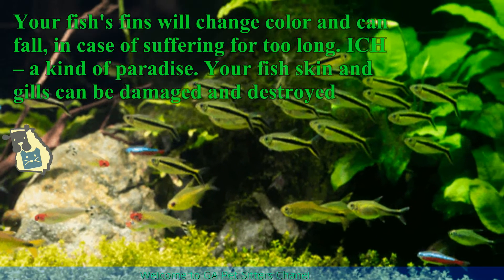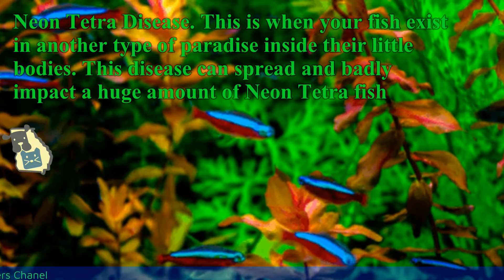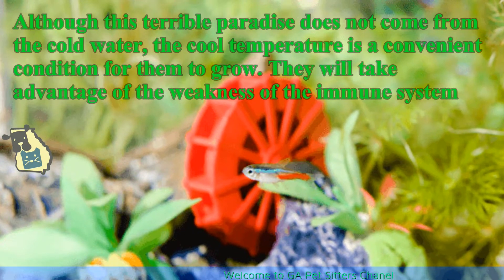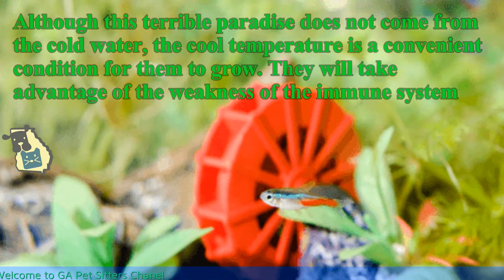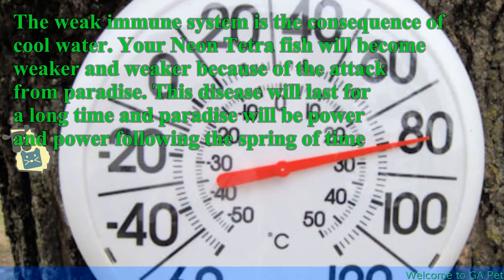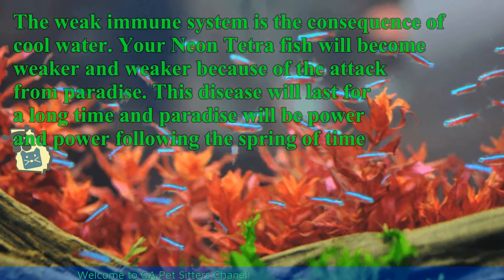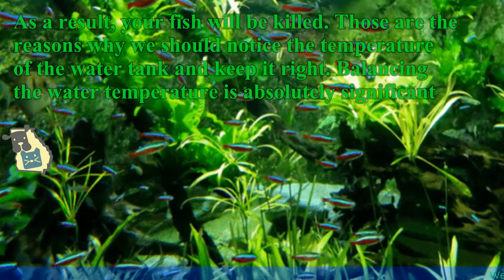Ich is another disease where your fish's skin and gills can be damaged and destroyed. Neon tetra disease occurs when parasites exist inside the fish's bodies. This disease can spread and badly impact a large number of neon tetras. Although this terrible parasite does not originate directly from cold water, cool temperature is a convenient condition for it to grow. The parasite takes advantage of a weakened immune system — a consequence of cool water. Your neon tetra fish will become weaker due to the attack, and the disease will last a long time until your fish are killed. These are the reasons why we should monitor the water tank temperature and keep it right.